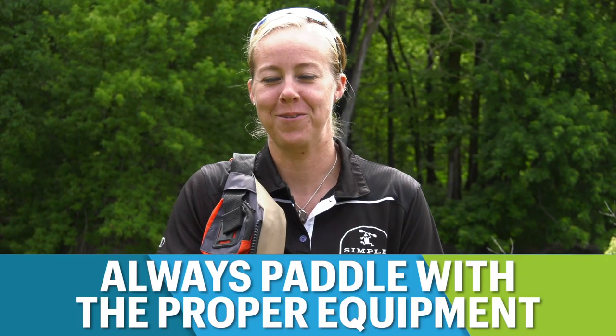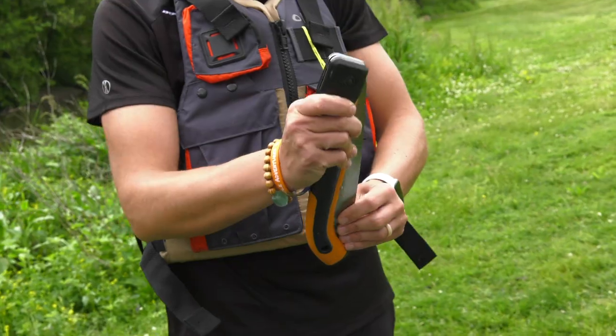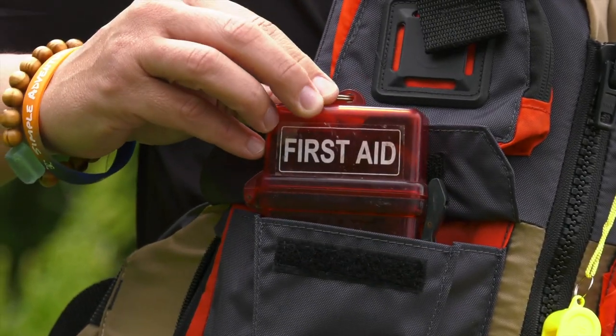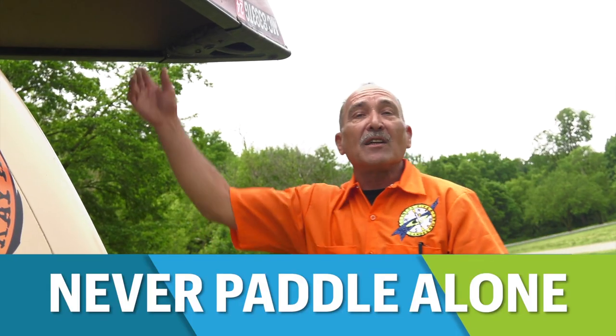Always paddle with the proper safety equipment: a life jacket, a whistle, your phone in a dry bag, and sometimes even a knife to get you out of a sticky situation. Having all these standard safety pieces of equipment will give you a great experience on the water, putting safety first.